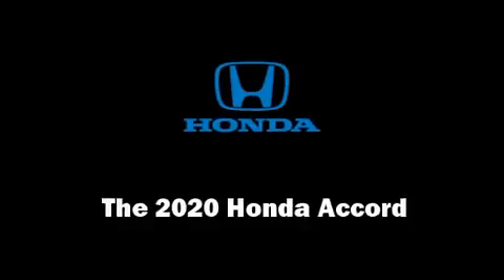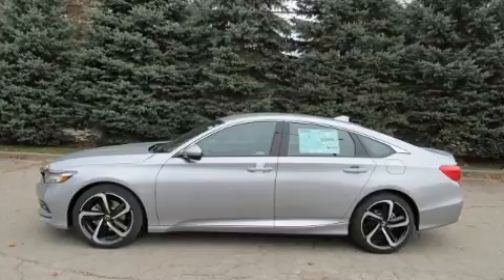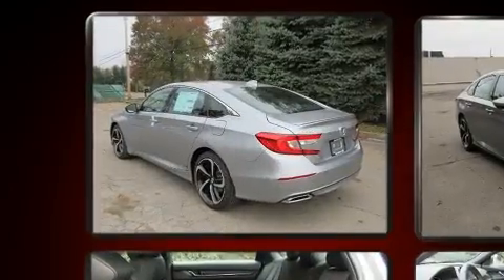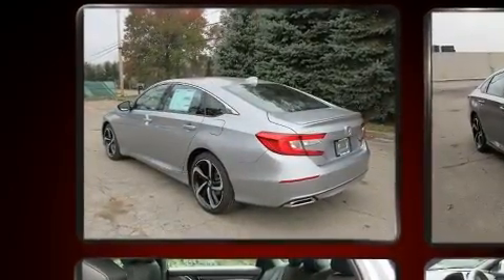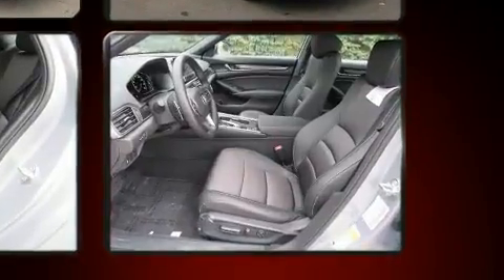Discerning drivers will appreciate the 2020 Honda Accord. This four-door, five-passenger sedan leads among competitors in its segment. It features a continuously variable transmission, front-wheel drive, and an efficient four-cylinder engine.